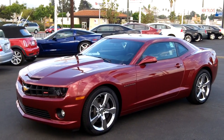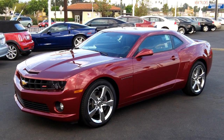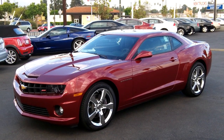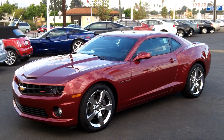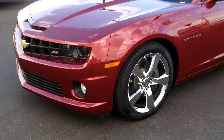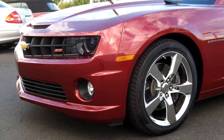We're here again at O'Donnell Chevrolet. We're going to take a nice look at a 2011 Red Jewel Tint Coat 2SS Camaro Coupe. It's got an automatic six-speed transmission, 6.2 liter engine. This one's got chrome wheels and a moonroof — not standard, but nice options on this vehicle. Let's take you around.